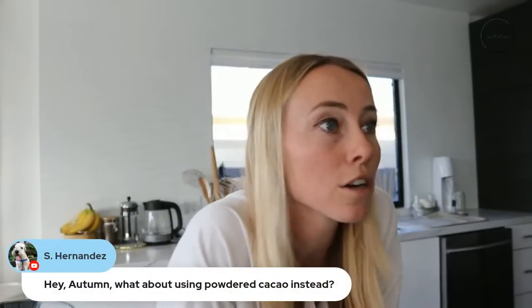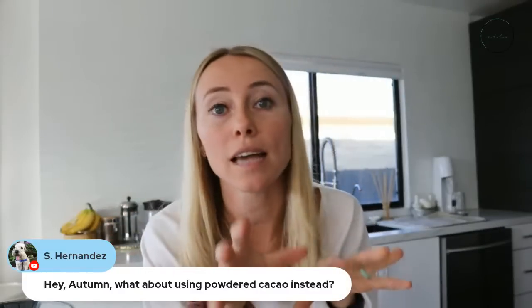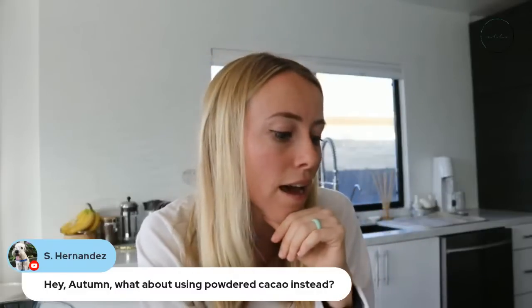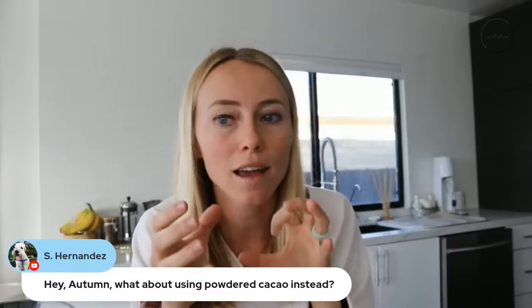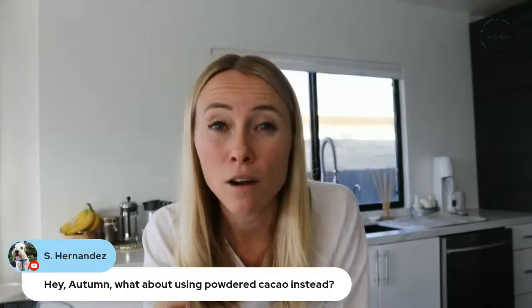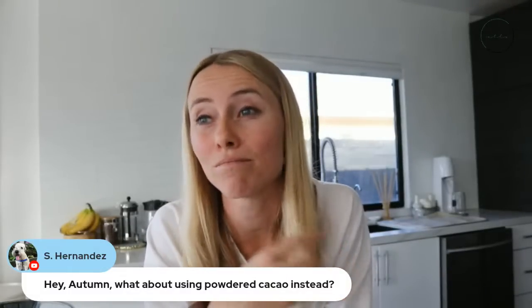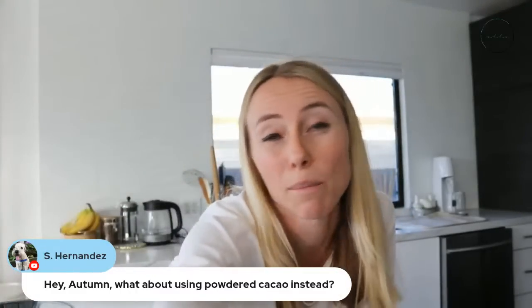Question: what about using powdered cacao instead? There's a difference between cacao and cocoa. I love using unsweetened cocoa to add a ton of chocolatey flavor — you could totally add that as an extra add-on. The reason I don't usually like to use pre-ground cacao nibs is that you have fats in there that can get rancid when exposed to air. When they're pre-ground, they're typically going to be a little rancid. So that's why I prefer using whole cacao nibs rather than the powdered versions.